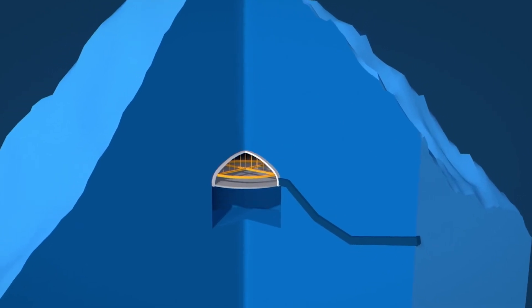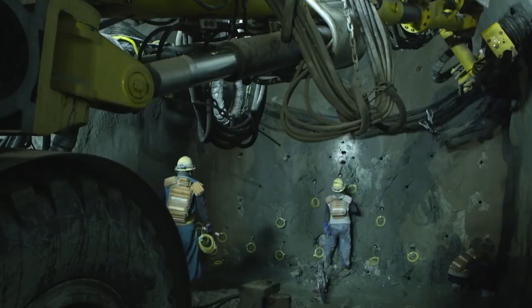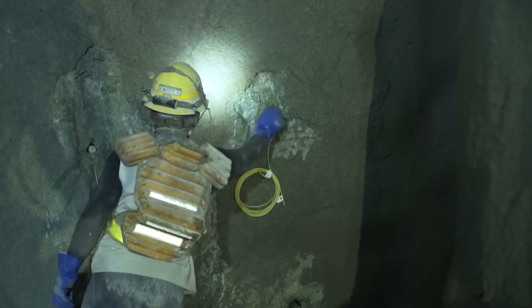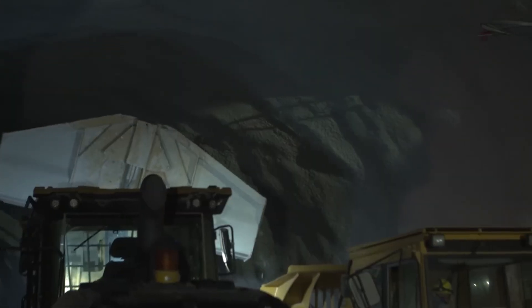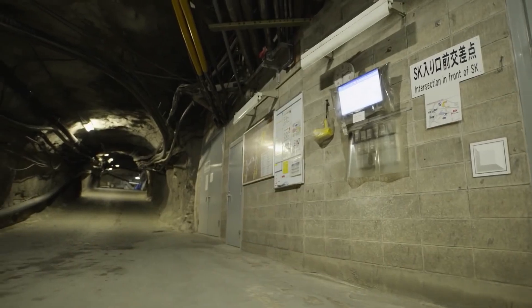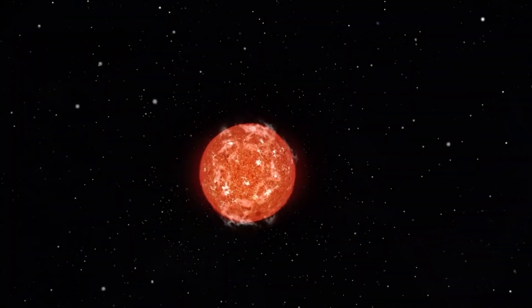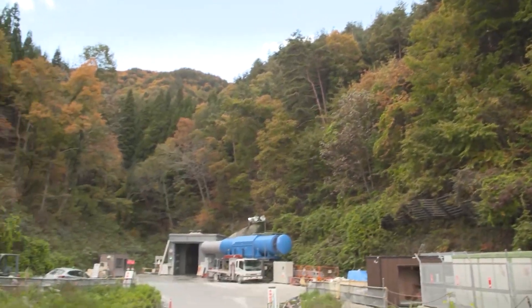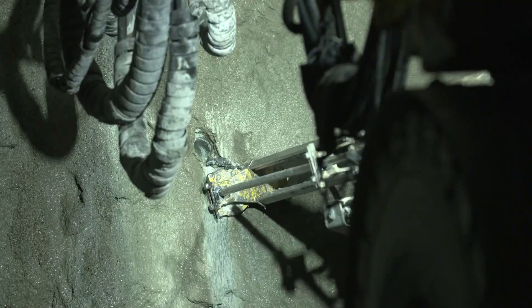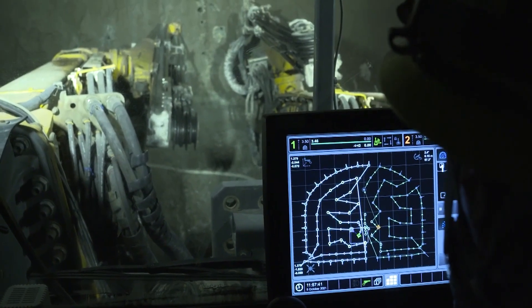Subsequently, the construction team embarked on the next phase: excavating through 71 meters of solid rock to carve out the cavern where the observatory will reside. While arduous, this task is pivotal in providing the ideal environment for neutrino detection. The density of the rock provides insulation against cosmic rays and background radiation — crucial factors that could compromise the integrity of the experiment. Despite the progress made, drilling operations are slated for completion in 2025, though there's still a considerable journey ahead before the observatory can begin detecting the elusive subatomic particles it was designed to study.